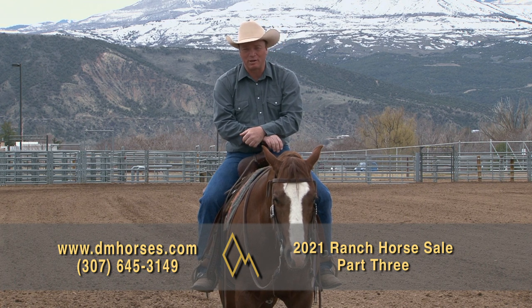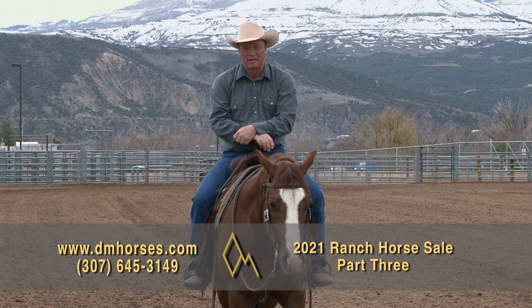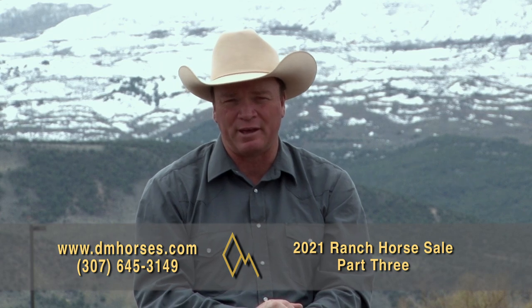Hey, thanks for joining us again this week. I'm so excited to have you. We're going to talk about another great group of horses coming up on our Diamond McNabb Ranch Horse Sale. That's all coming up right here on Discovering the Horseman Within.